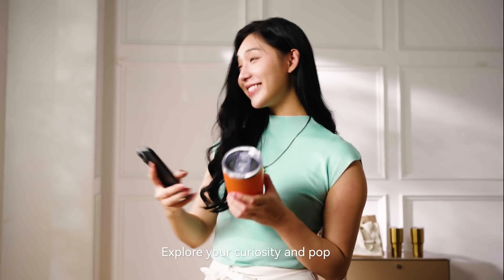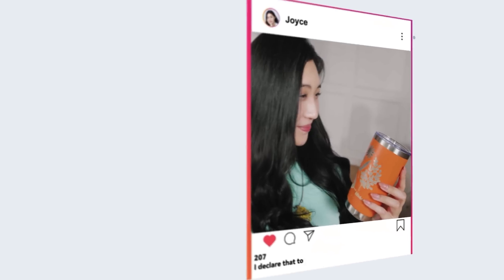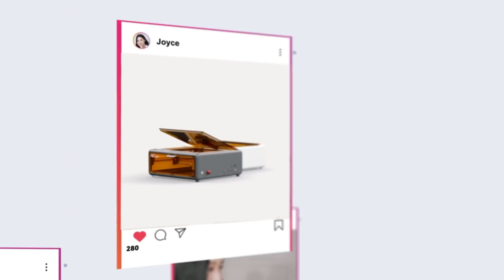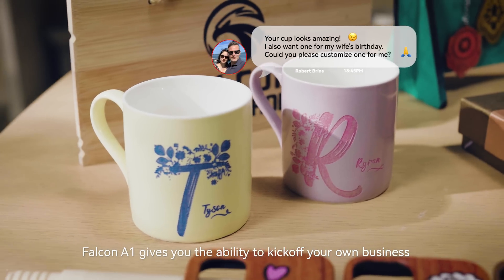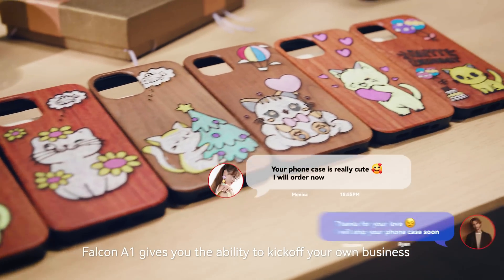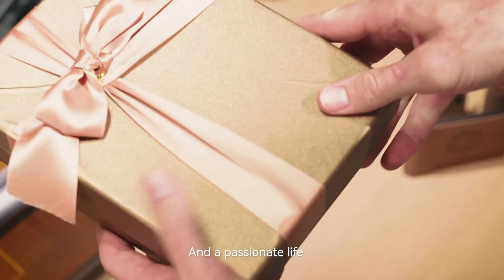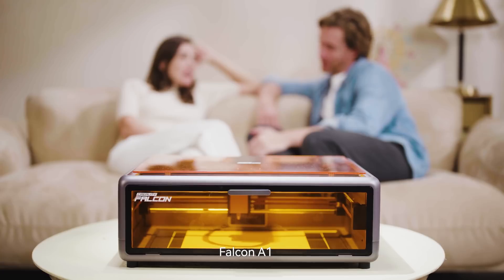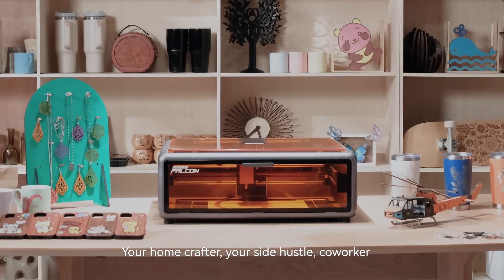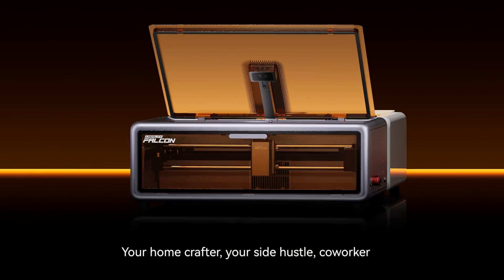Explore your curiosity. Falcon A1 gives you the ability to kick off your own business and a passionate life. The custom size and unique designs speak for the value. Falcon A1 — your home crafter, your side hustle co-worker.